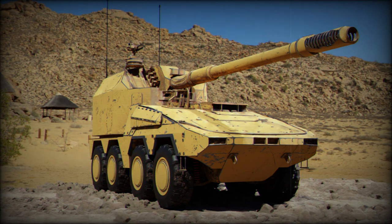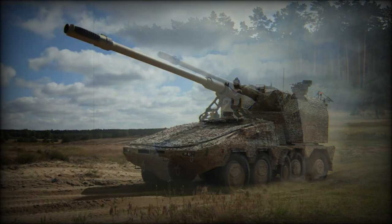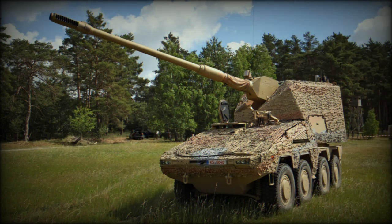A total of 30 rounds of ammunition are carried for the main gun. A lifting system is installed at the front of the turret, allowing the crew to reload the magazine from outside the vehicle. Essentially, this artillery system can also be adapted for a lighter gun, such as a shorter 155mm L/39 or even a 105 millimeter gun.